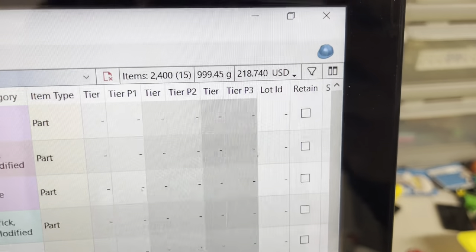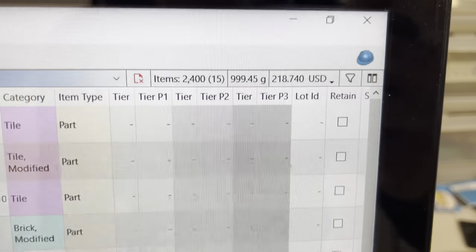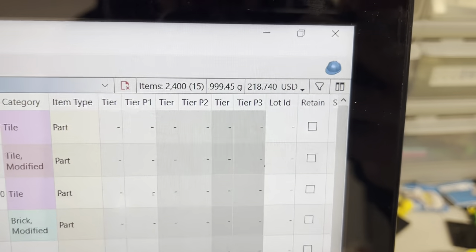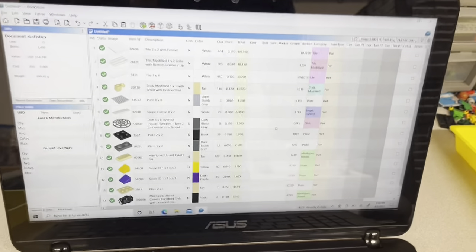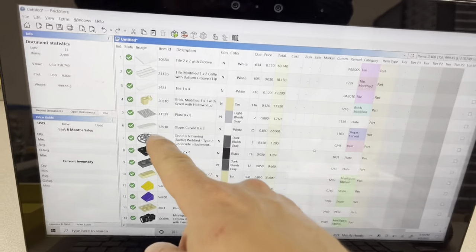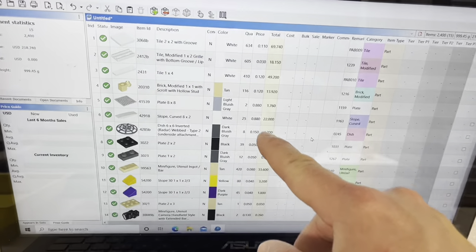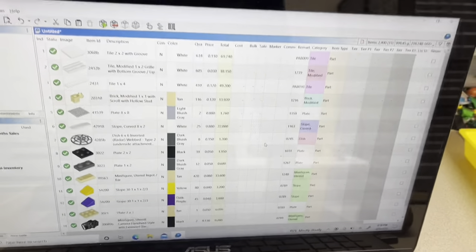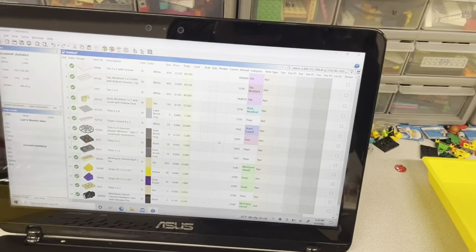Totals up to 2,400 items in 15 lots for $218.74 at six-month average. I did lower some of them a little bit, like these white slope pieces — the average sold price is like $1.10. I lowered them just because I figured there's a whole lot for sale now.